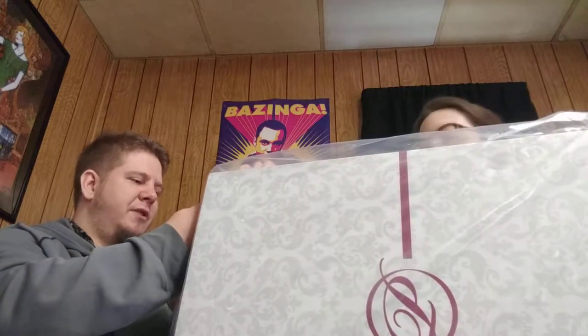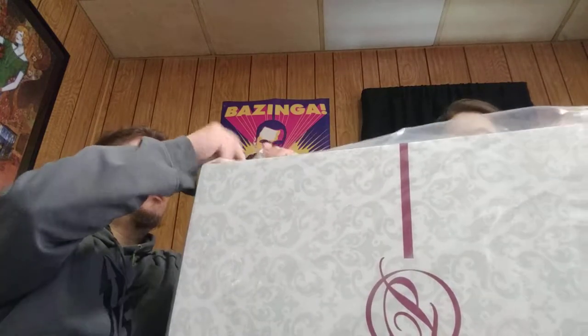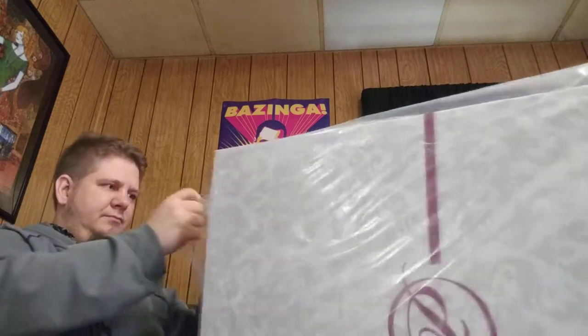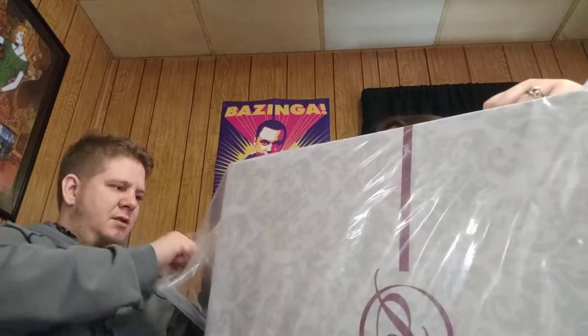It is viewable — it's supposed to be viewable. We'll save the bag though as an extra protection.